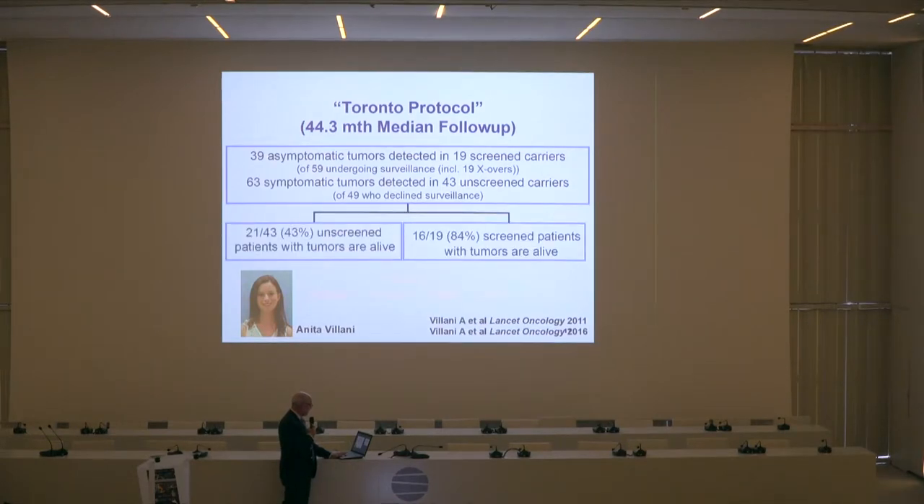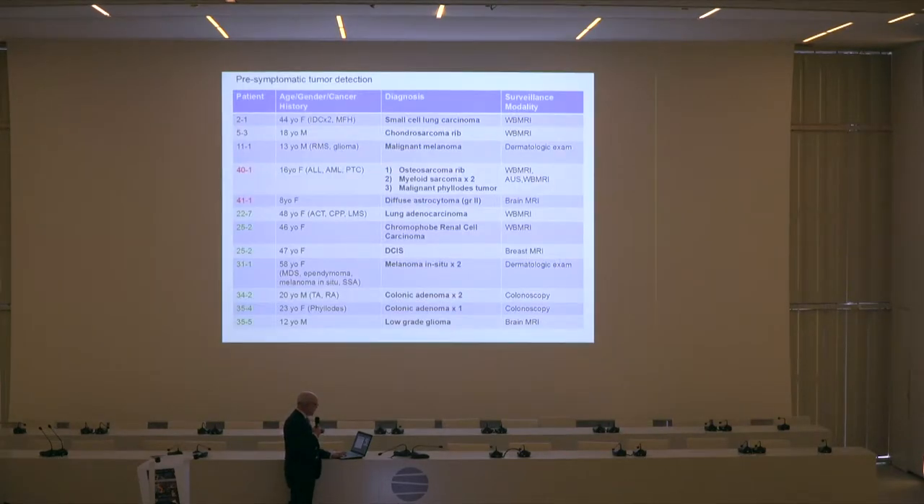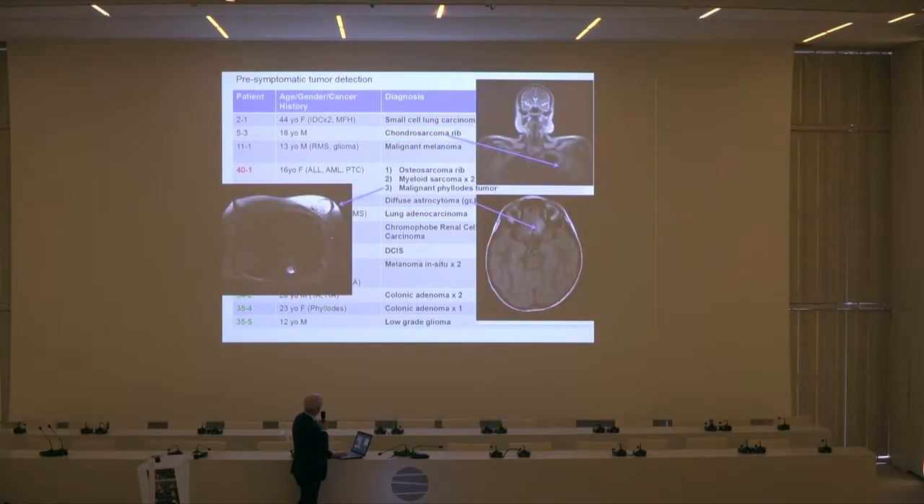This is published data showing the survival curve you've already seen. The lessons we're all learning is that we need more numbers, more patients, more surveillance, and we also have to teach our radiologists as much as possible — they need to help us develop technologies so they can be as accurate as possible in picking up lesions and whether they are true positives, false positives, or false negatives. Since the study was done, we've had a number of newly diagnosed patients based on screening, and the third one is a patient aged 13 with a malignant melanoma.